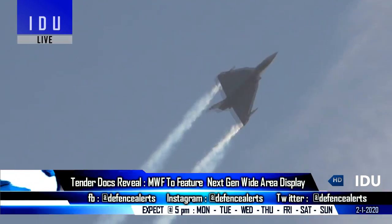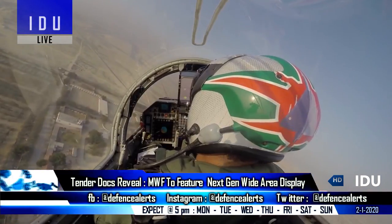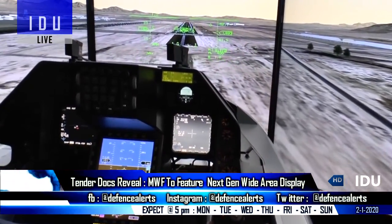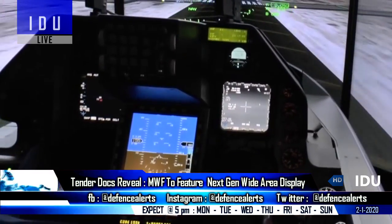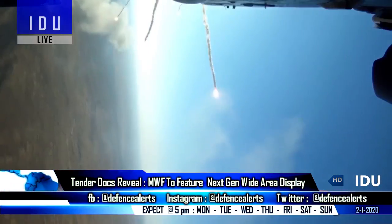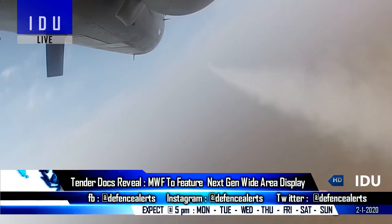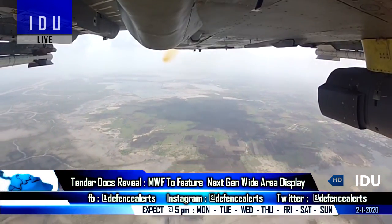The original plan to use two multifunction displays of size 6 by 8 inches and 5 by 5 inches has been abandoned. The medium-weight fighter will now be equipped with a high-definition touchscreen wide-area display of 20 by 8 inches, allowing intelligent presentation of information. The wide-area display can also handle high volumes of data, supporting the pilot's ability to select, launch, and guide air-to-air and air-to-ground systems in perfect coordination.